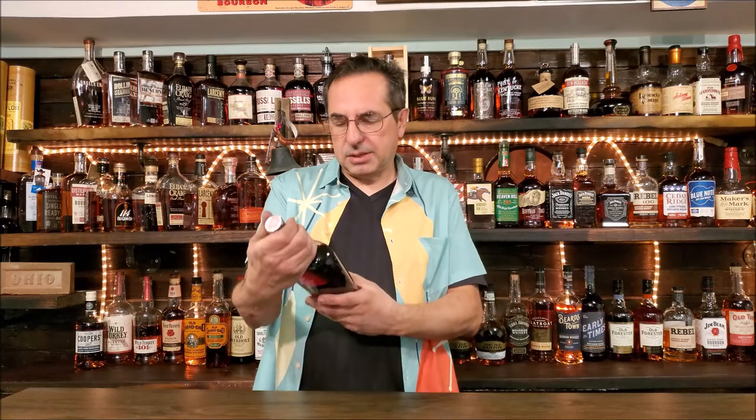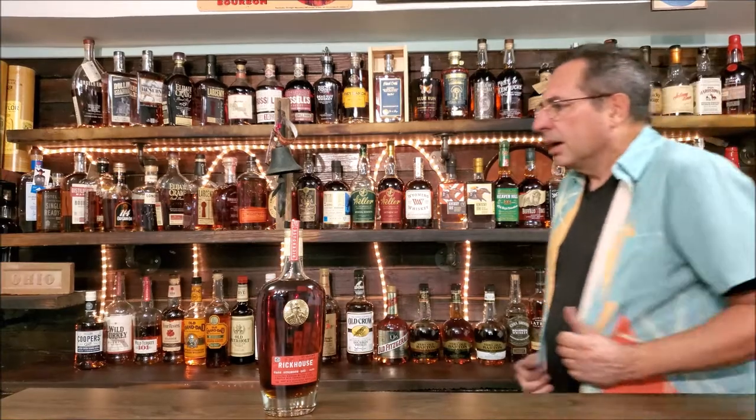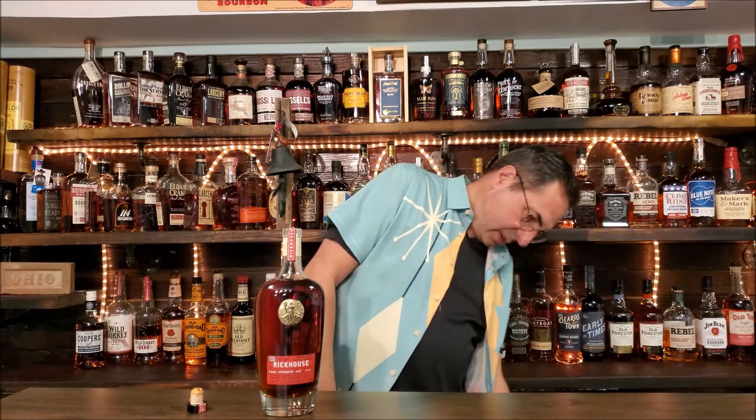We're going to feature this one — Rickhouse by Gold Bar Distillery. I've got the Gold Bar here somewhere, oh I put it up over there, you can't see it. This is out of San Francisco, and it's a straight bourbon whiskey, cask finished with French oak staves, made with Hetch Hetchy water. I used to live in northern California and I'm like, what is Hetch Hetchy? Apparently it's a reservoir in the Bay Area that feeds from the Sierra Nevada mountain range and goes into a reservoir near Yosemite.